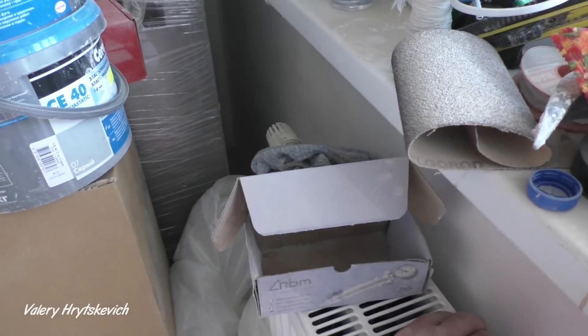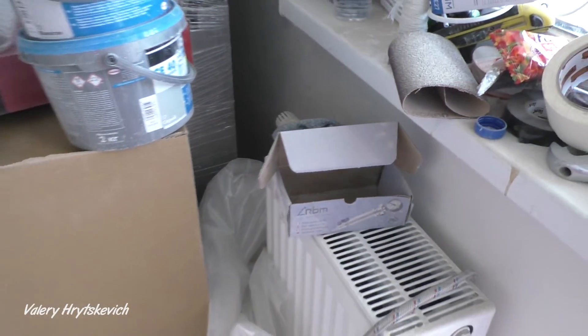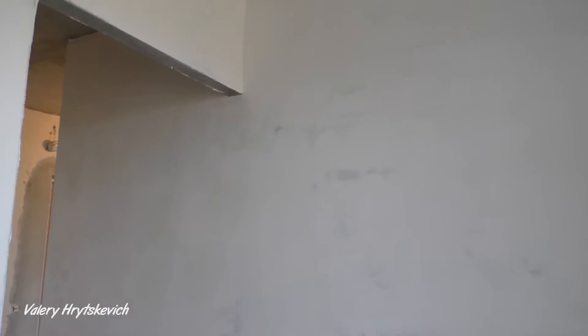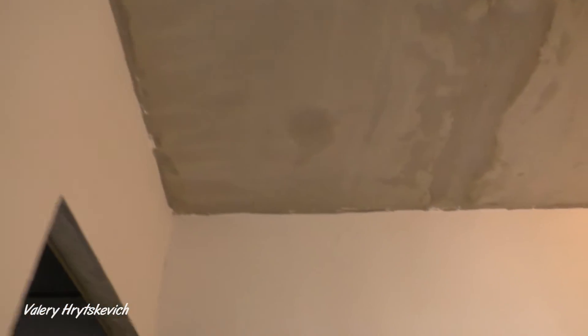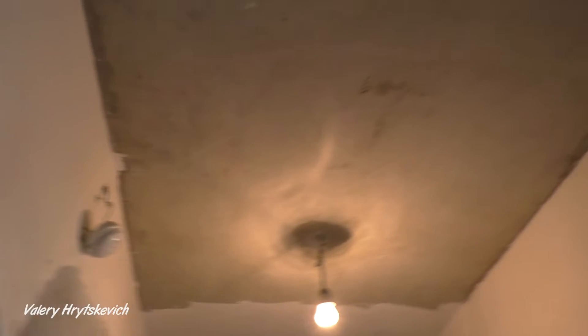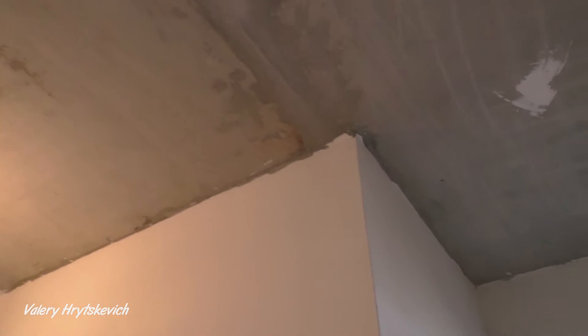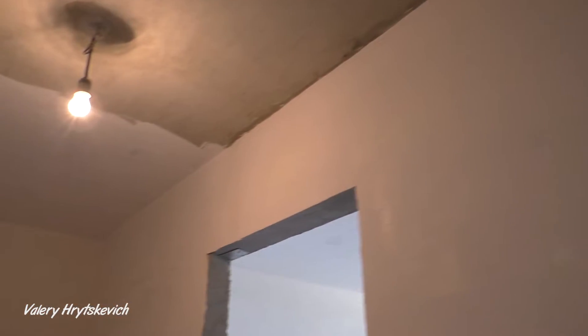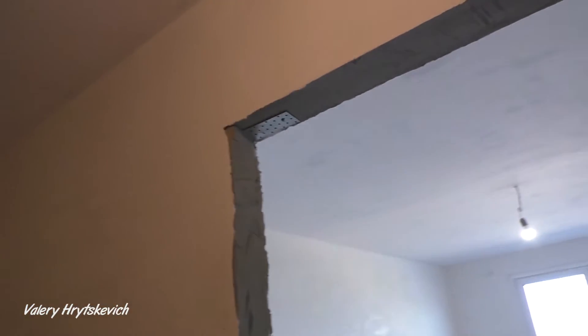Радиаторы недорогие, одни из самых дешёвых. Вообще, заказчик здесь сам начинал делать ремонт. Вот эти стены не были зашпаклёваны, были такого же серого цвета, как потолок. Он сам начал шпаклевать, чтобы сэкономить, но понял, что это не его — для этих целей нужны навыки. Поэтому от затеи отказался и отдал ремонт в руки специалистов.